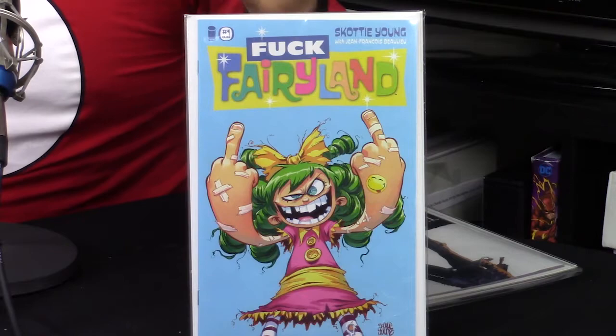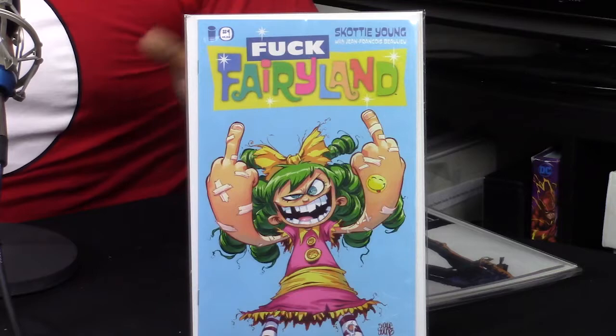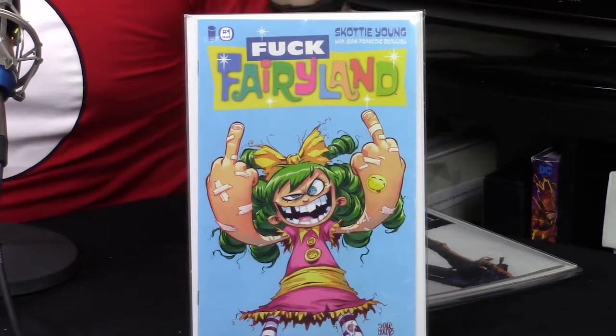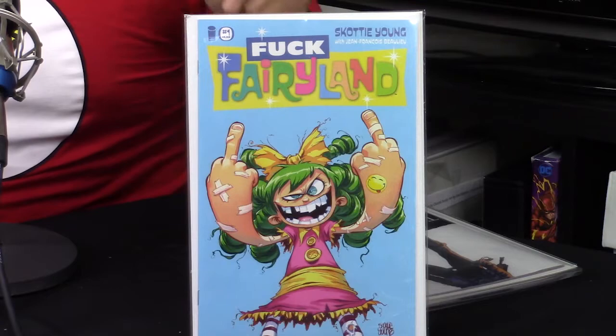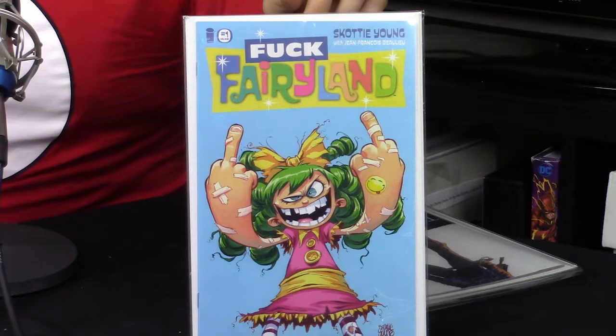I stumbled across Skottie Young within the last couple of weeks — he did some really sweet Star Wars covers. I have a Darth Maul that he did, and I had a Lando variant he drew that I showed off in a prior haul video — it's actually on the thumbnail of my Huge Star Wars Haul playlist. Definitely go check that video out. I love this cover and I'd definitely recommend checking this run out. A lot of friends told me about this first arc.